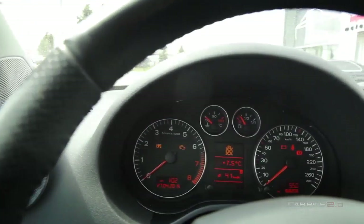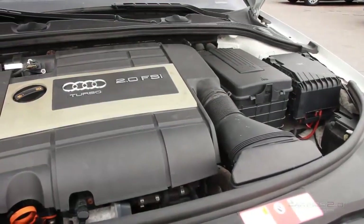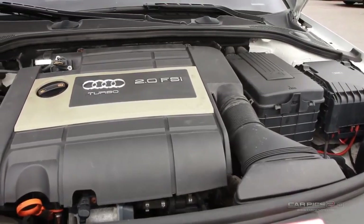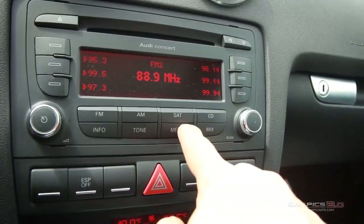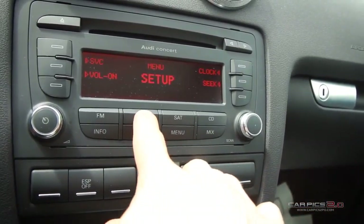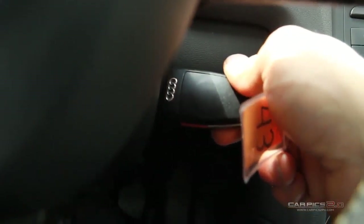Established in 1958, Humberview Volkswagen has been serving the Toronto, Etobicoke and Mississauga regions with top quality, expertly crafted vehicles for over 50 years. We believe that when you love what you do, providing amazing customer service is easy.